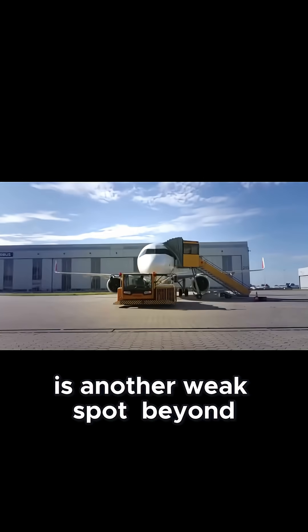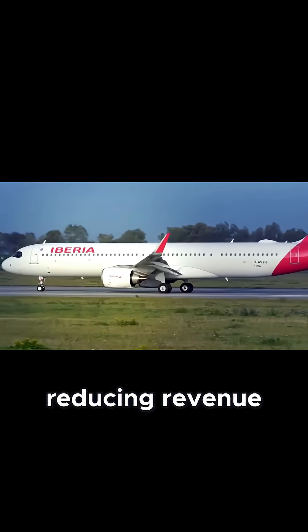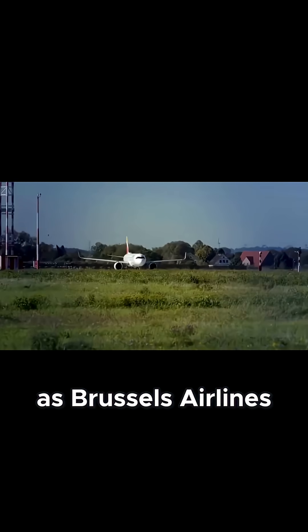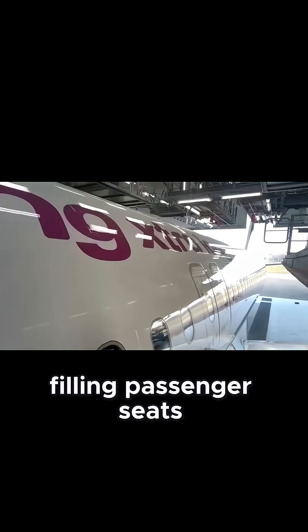Cargo capacity is another weak spot. Beyond the usual luggage limits, the XLR struggles to accommodate additional freight, reducing revenue opportunities on routes where cargo is a key profit driver. As Brussels Airlines' CEO explained, this was one of the reasons they passed on the type. Essentially, the XLR forces airlines to bet entirely on filling passenger seats.